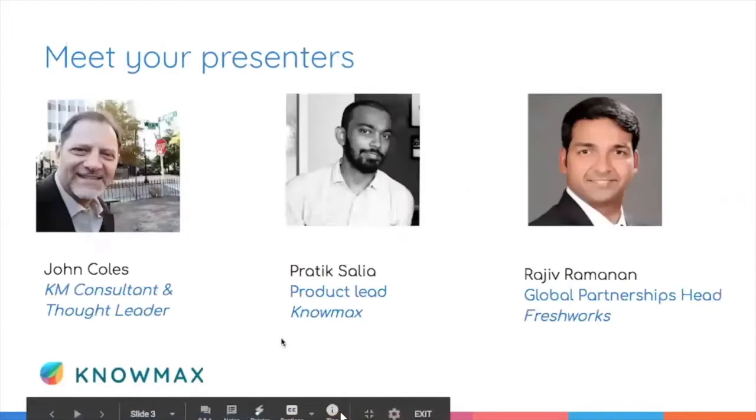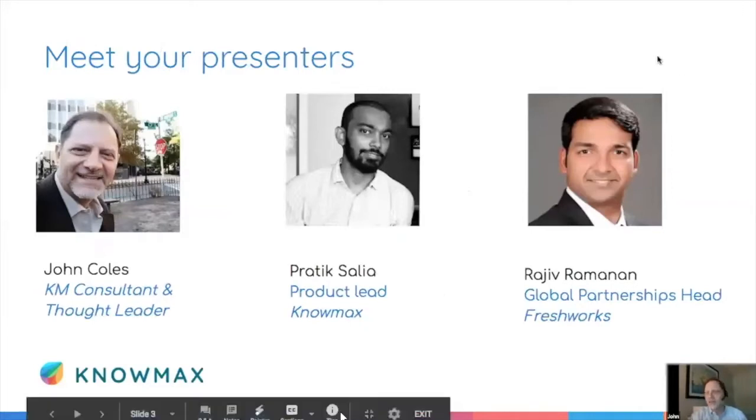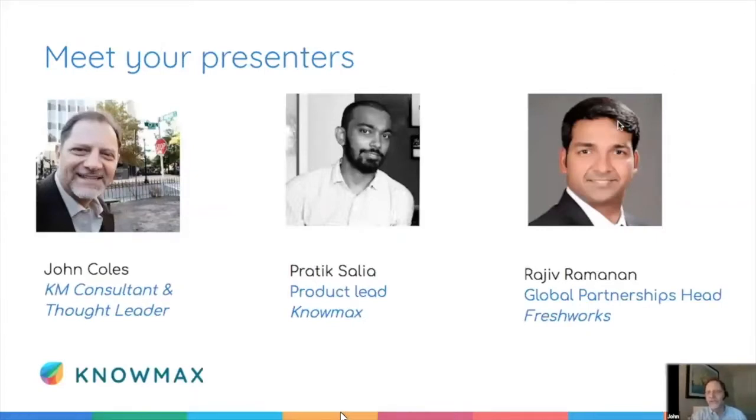We have a great set of speakers here with us today. I'm John Coles — I've been doing knowledge management for the past 15 years. I got a lot of my bumps and bruises along the way at Dell, where I rolled out a knowledge base to 20,000 call center agents in eight different languages, so I've got a lot to share with you today and I'm looking forward to it.